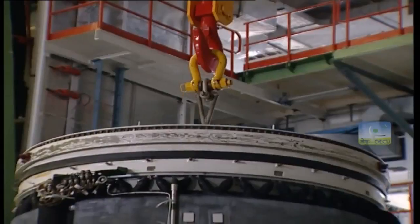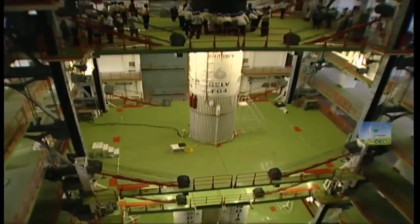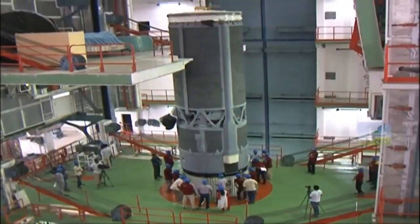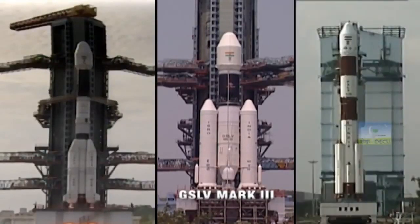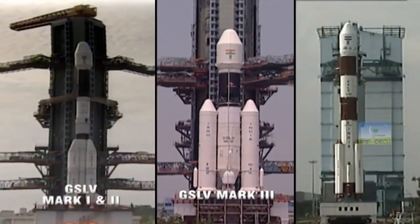GSLV Mark I used a Russian cryogenic upper stage while Mark II used an indigenous cryogenic upper stage. Mark III, though a technological successor to its predecessors, is in fact entirely different from Mark I and II in terms of its structure, size and stages.